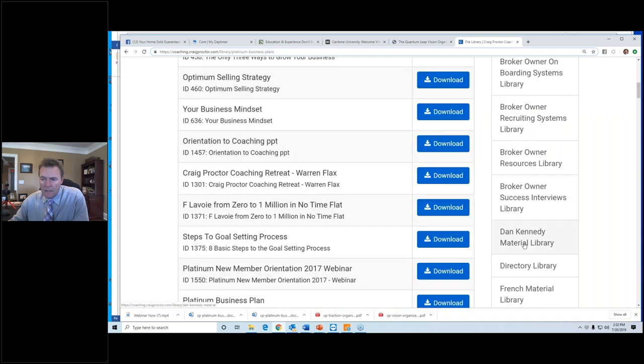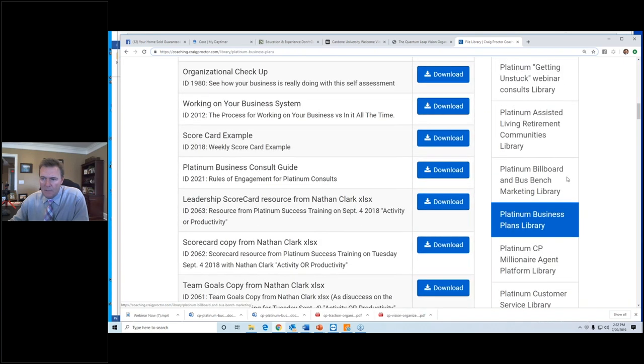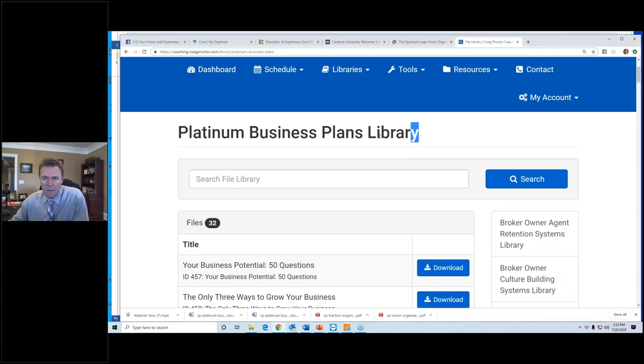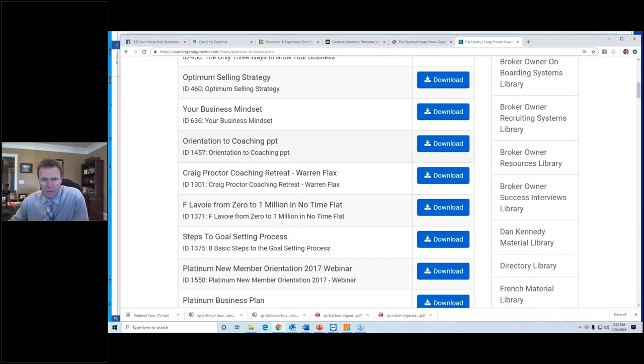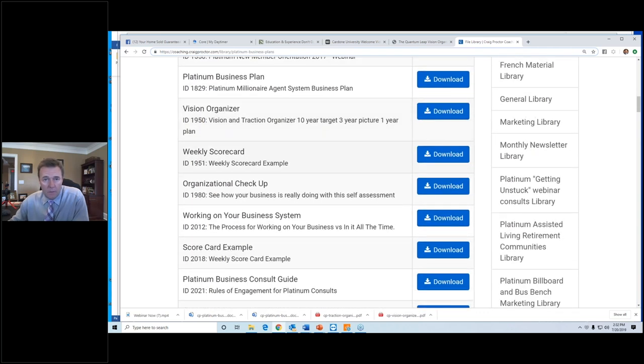Here we are in the platinum business plans library. Down on the right-hand side you can scroll down — they're in alphabetical order. There's the platinum business plans library, and when you click that we end up here. Down the left-hand side of your screen is all of the files in the file library — there will be videos, worksheets, documents, PDFs, and more.